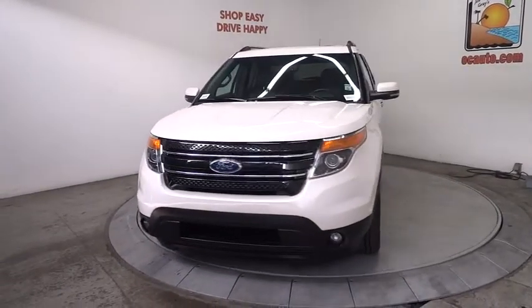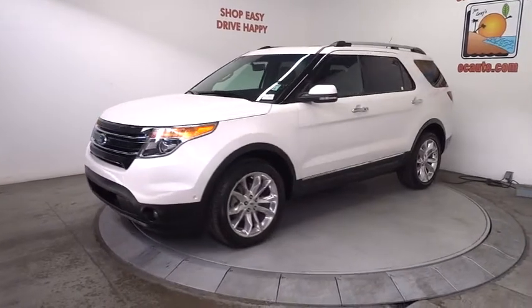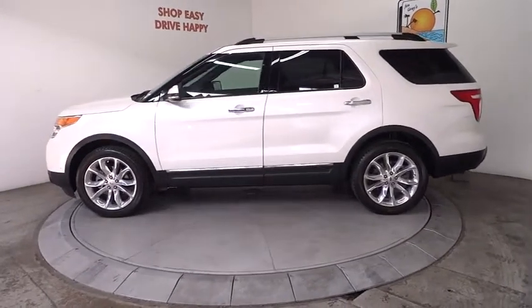2012 Explorer. You've got a lot of capabilities to call on in a Ford Explorer. Don't underestimate your choices. This vehicle has less than 60,000 miles. Here are some of this vehicle's great options.